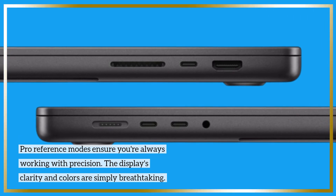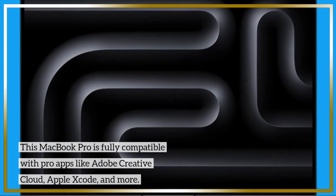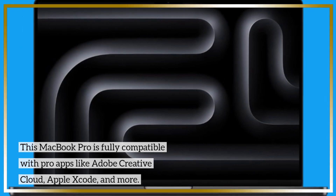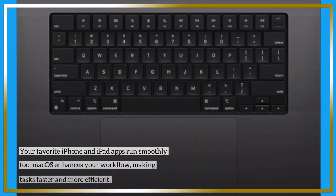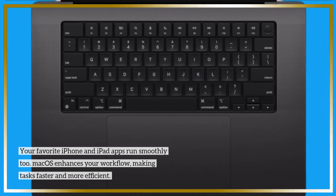The display's clarity and colors are simply breathtaking. This MacBook Pro is fully compatible with pro apps like Adobe Creative Cloud, Apple Xcode, and more. Your favorite iPhone and iPad apps run smoothly too. macOS enhances your workflow, making tasks faster and more efficient.